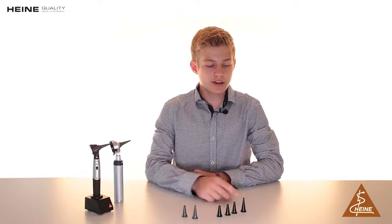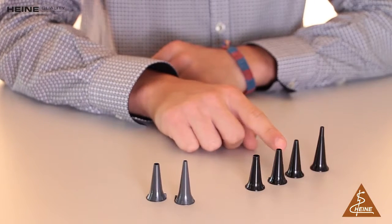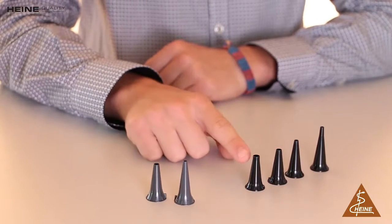Our tips keep your otoscope hygienic and your patient safe. The reusable tips come in 2.4mm, 3mm, 4mm, and 5mm diameter. Reusable tips can be sterilized in an autoclave at up to 134 degrees Celsius. Thanks to the smooth and durable finish, it is a safe product and easy to clean with any common germicide.